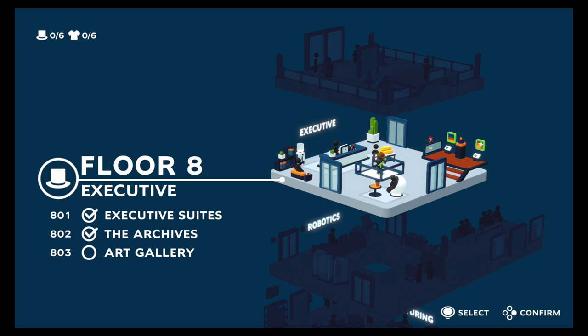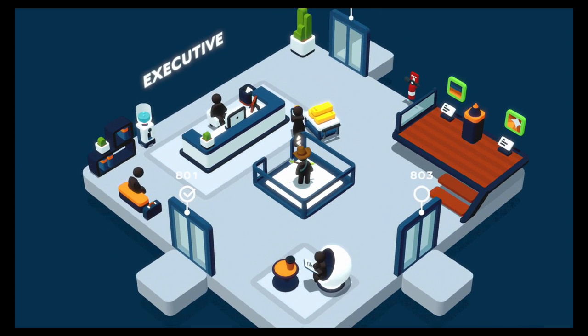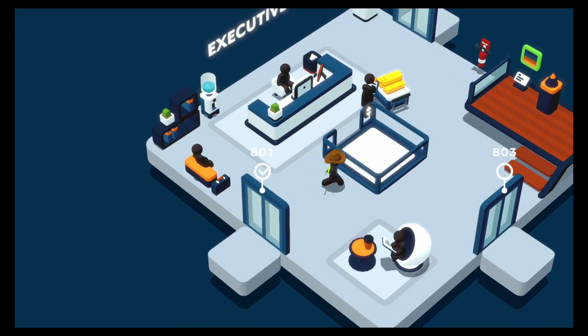Hello and welcome to the NerdOut Shelter, where it's a safe place to nerd out, and this is episode 27 of Good Job! We're heading over to 803, the art gallery!